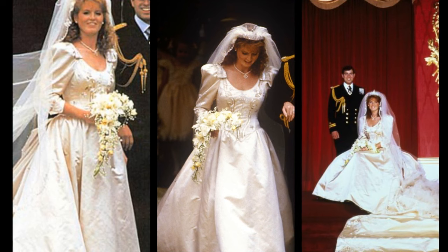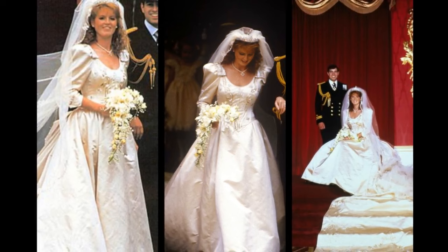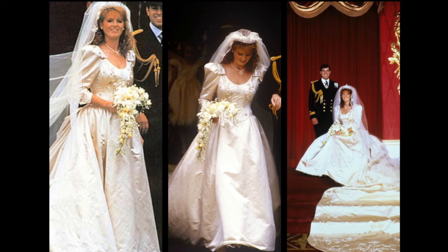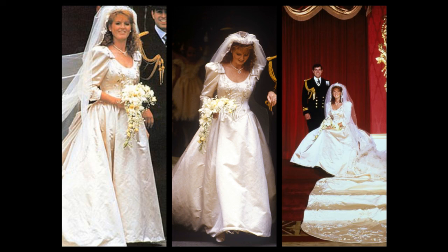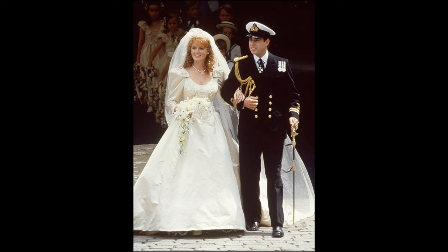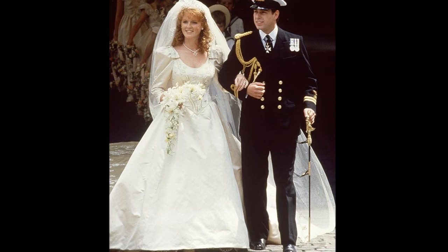Sarah, Duchess of York. She wore a dress made from ivory duchess satin that featured heavy beading for her wedding to Prince Andrew, Duke of York, on the 23rd of July 1986 at Westminster Abbey. The beadwork incorporated various symbols including hearts representing romance, anchors and waves representing Prince Andrew's sailing background, and bumblebees and thistles taken from Sarah Ferguson's family heraldry. A notable feature of Sarah's 17-foot long train was the intertwined initials A and S sewn in silver beads. Silver beads were also used on the headdress and bouquet.